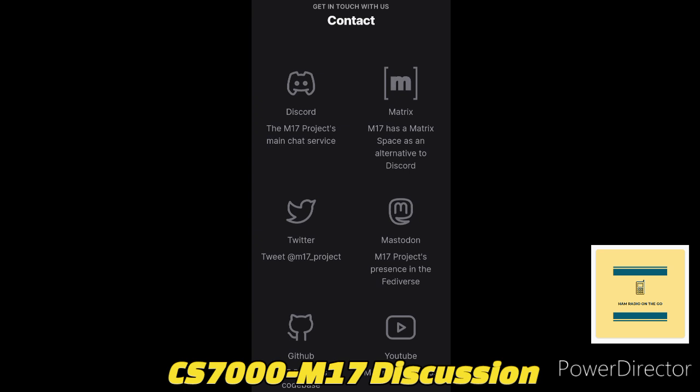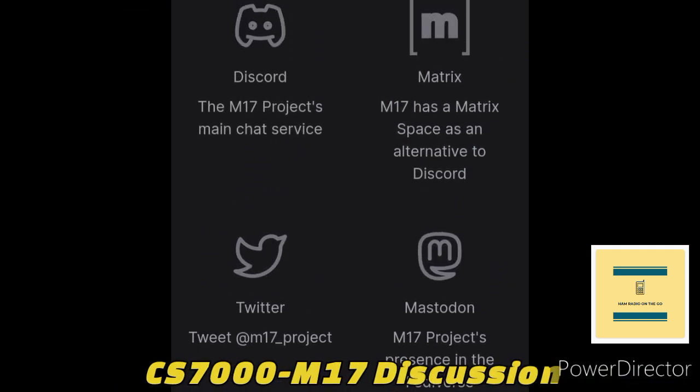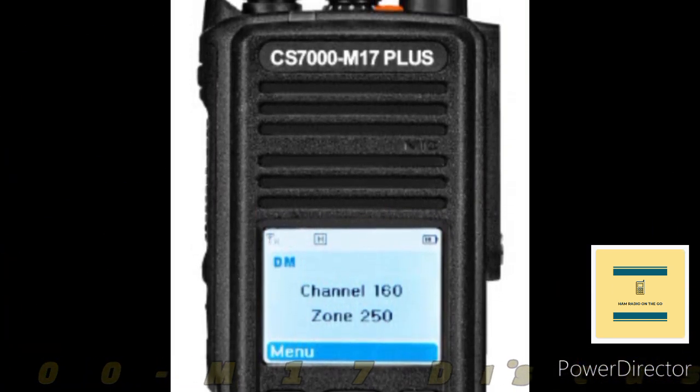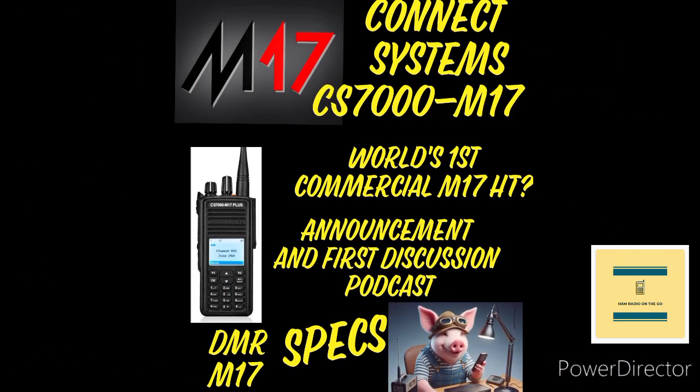I think they do a great thing for the ham community around the world. I was talking to them at Hamcation in Florida, and at that point there were rumors that they were running out of funding, but I guess this is the end result of it. They have teamed up with Connect Systems to put out an HT, which looks very similar to lots of DMR radios already on the market.